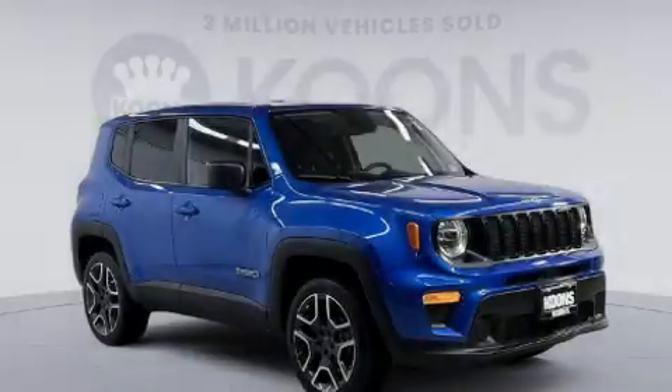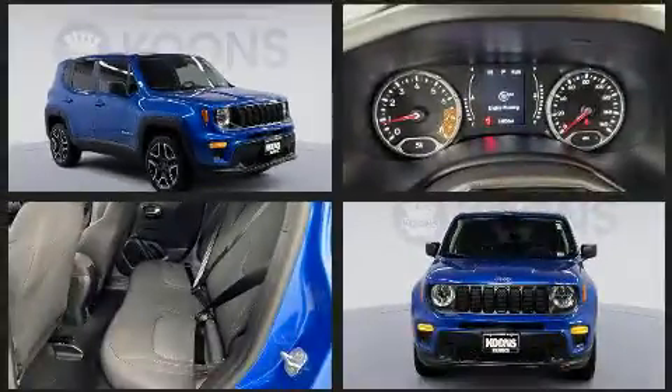Step into the 2020 Jeep Renegade. With fewer than 15,000 miles on the odometer, this four-door sport utility vehicle prioritizes comfort, safety, and convenience.